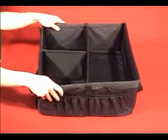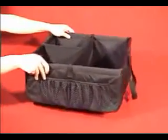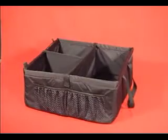No more rolling and sliding. With its non-slip bottom, everything stays just where you put it from one stop to the next.